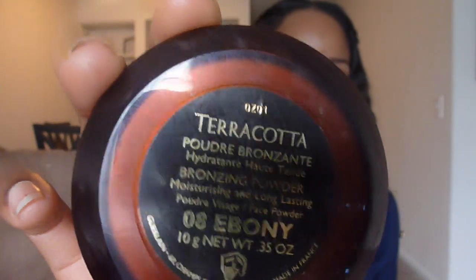Next I have my bronzer — this is the Guerlain Terracotta Bronzing Powder in Ebony 8. I bought this from Sephora; it's pretty expensive, I believe it's $49. But I've had it since the summertime and I still have not hit pan, and I use it every day basically. It's just a very deep color. I love this one more than the cheaper bronzer I had, which is the CoverGirl Queen Collection bronzer. I like this one better because it blends so easily and it's more pigmented — I barely swipe it and get enough color, and it blends out much easier.